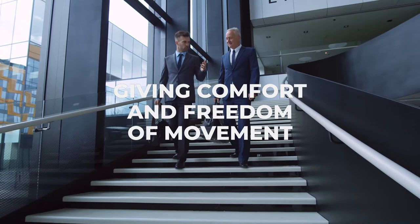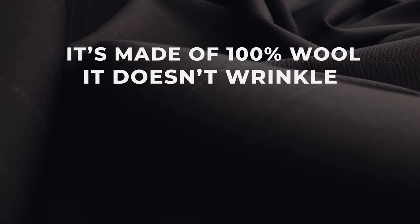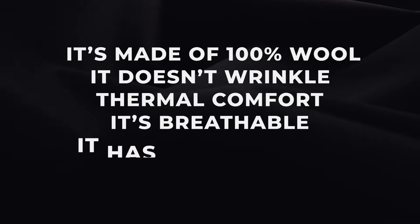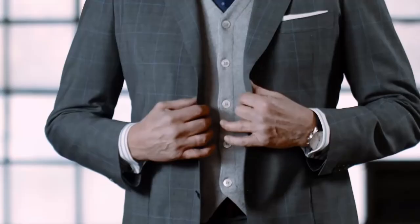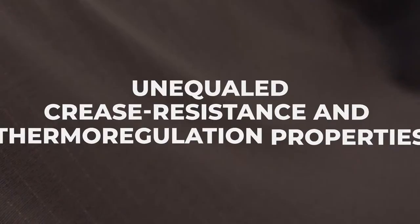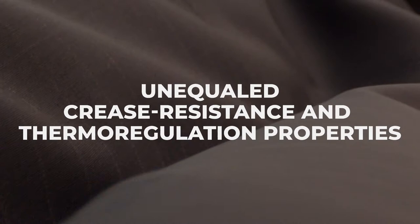It's made of a hundred percent wool. It doesn't wrinkle, it provides thermal comfort, it's breathable, it has a soft touch, and it's sustainable. Be Dynamic Plus is a homage to elegance that stays impeccable over time, thanks to unequaled crease resistance and thermoregulation properties.